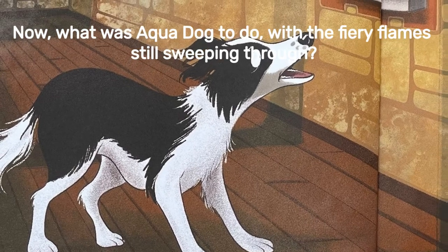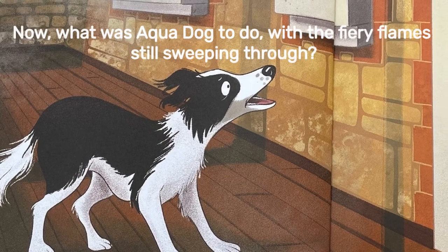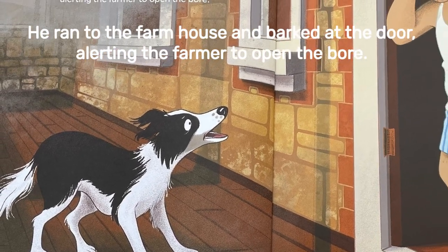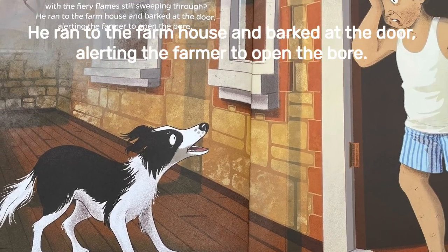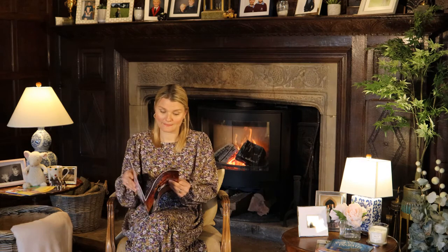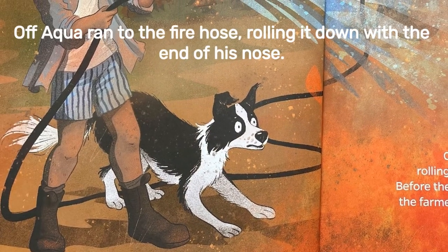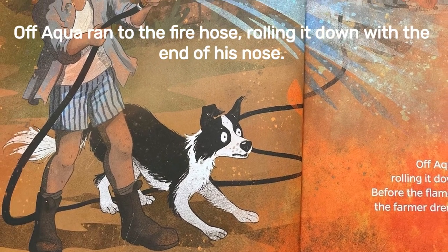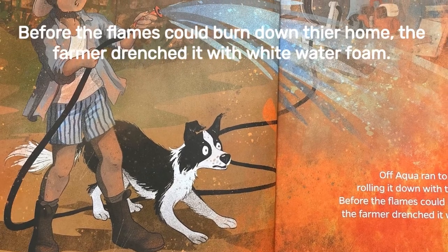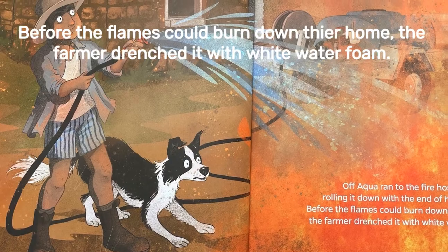What was Aqua Dog to do with the fiery flames still sweeping through? He ran to the farmhouse and barked at the door, alerting the farmer to open the bore. Aqua ran to the fire hose, rolling it down with the end of his nose. Before the flames could burn down their home, the farmer drenched it with white water foam.